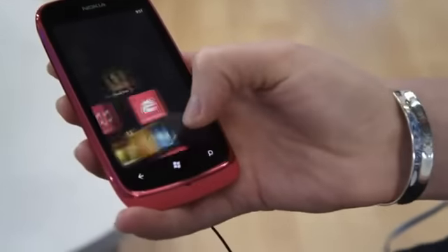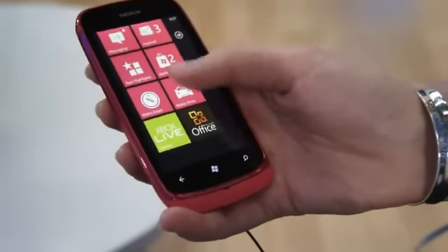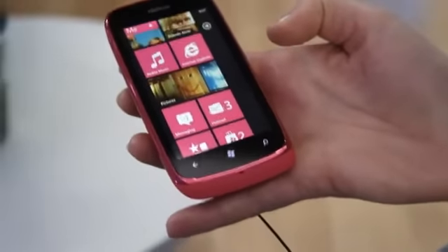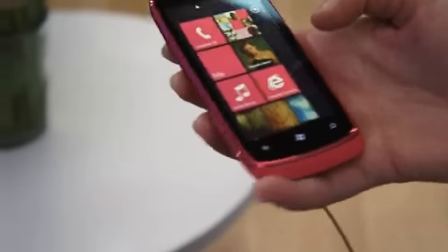Well Heidi, I want to thank you for giving us a tour of the Lumia 610. It does look like a really attractive device aimed at the youth. I can understand what Nokia is doing with this. Thank you very much.